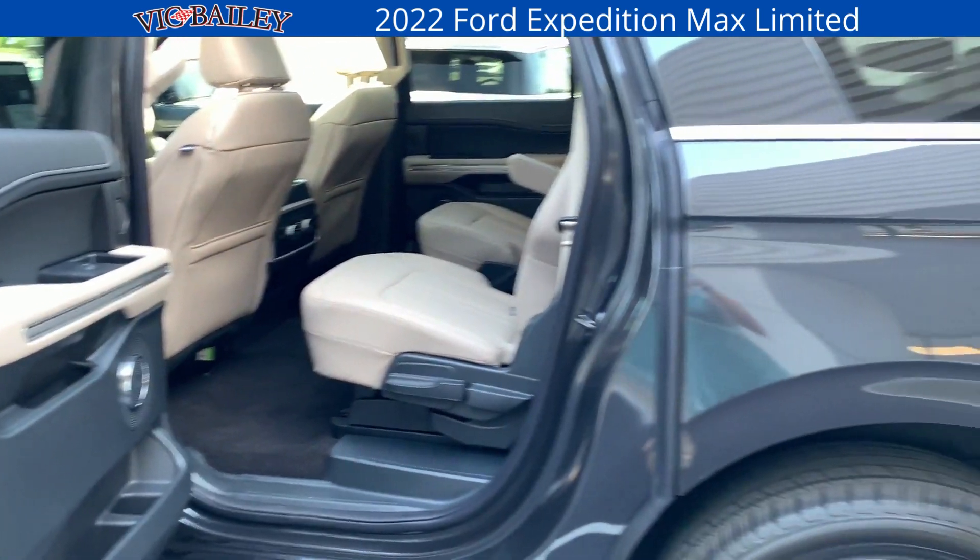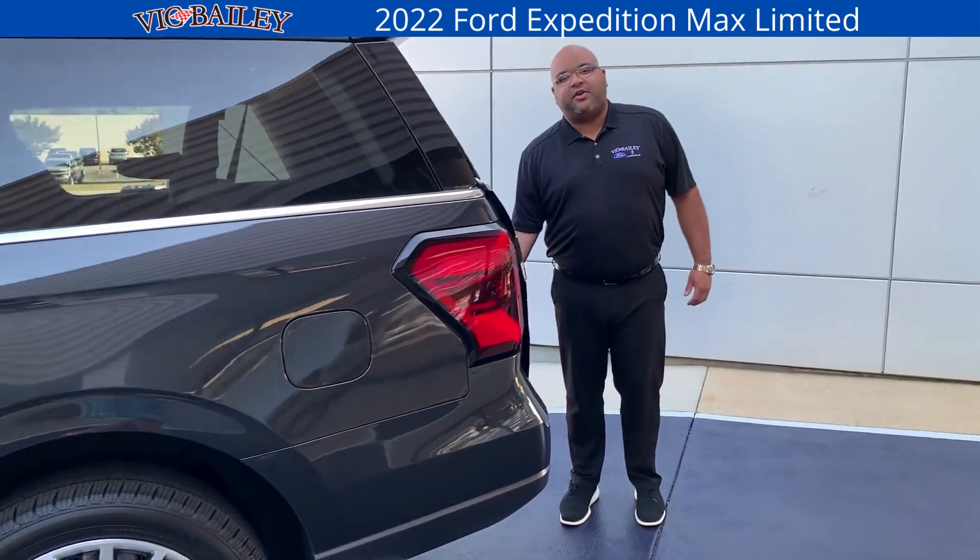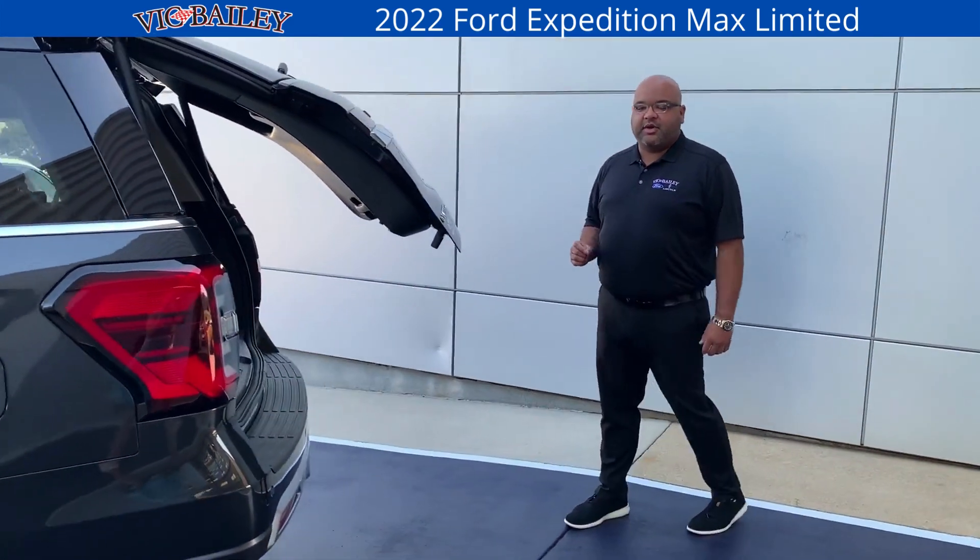Since this is the Max, take a look at how much cargo space you've got even with the third row up.